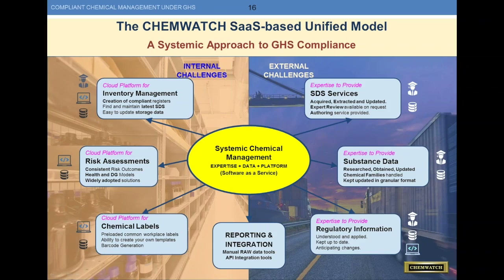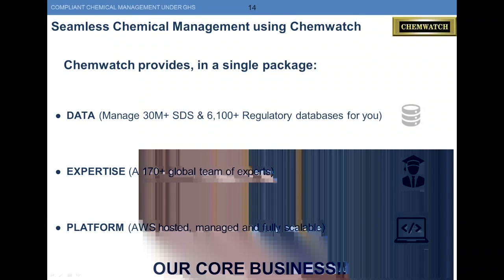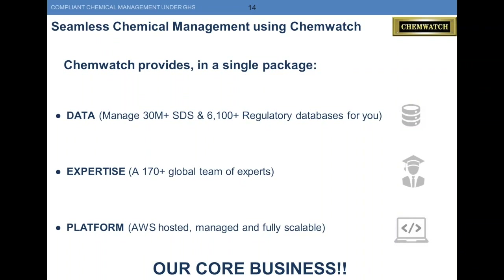When there's something updated on a website, the link will be broken. We go in and grab the latest piece of data. It's an automated system where the data is then reviewed by our professionals before it's made available for your use. The essentials for creating a seamless chemical management platform are data, expertise, and platform. For us, we manage over 30 million SDSs, as well as over 6,100 regulatory databases for you. Our expertise comes from a global team of chemical experts — over 170 people. And our platform is an Amazon Web Services hosted system, fully scalable — and this is our core business.